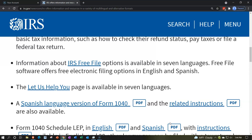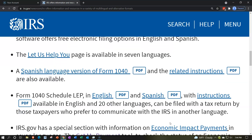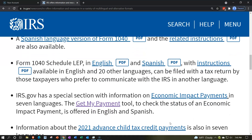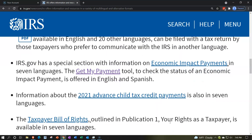Free File options are available in seven languages. Free File software offers free electronic filing options in English and Spanish. The Let Us Help You page — there's a link to that here — is available in seven languages. A Spanish language version of Form 1040 and the related instructions are also available. The 1040 Schedule LEP is available in English and 20 other languages and can be filed with a tax return by taxpayers who prefer to communicate with the IRS in other languages.